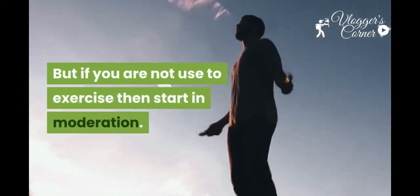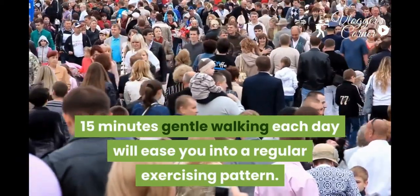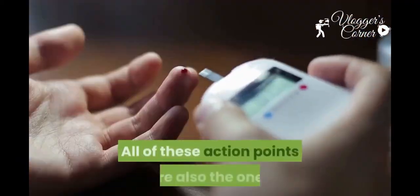Seven: exercise is good for health, but if you are not used to exercise, start in moderation. Just 15 minutes of gentle walking each day will ease you into a regular exercising pattern.